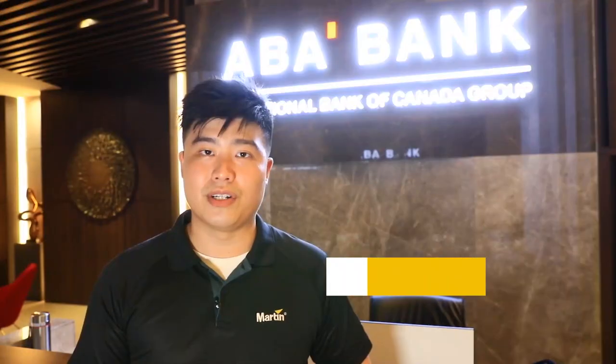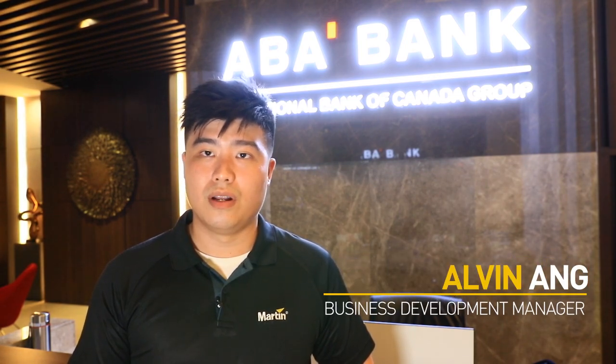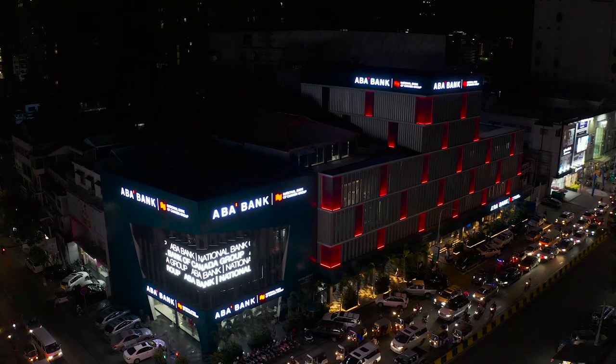My name is Alvin Aung from Martin Professional. We are here at ABA Bank headquarters, located in one of the busier streets in Phnom Penh, Cambodia.